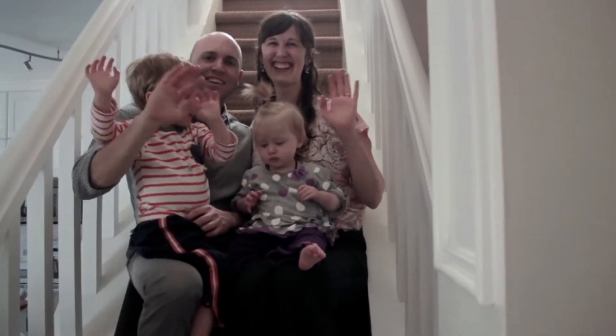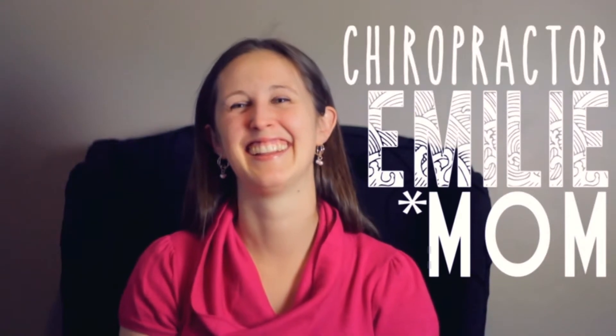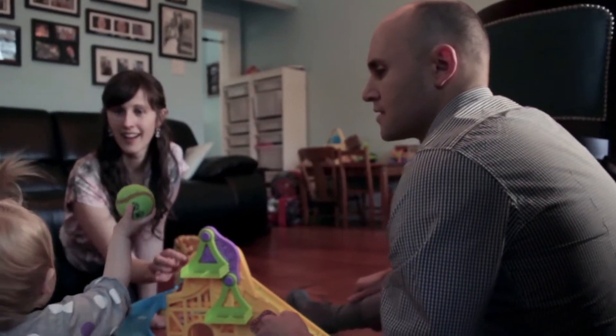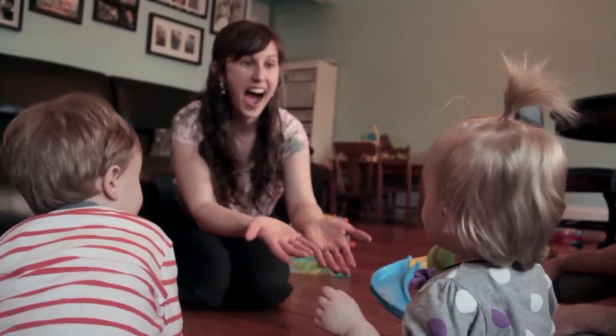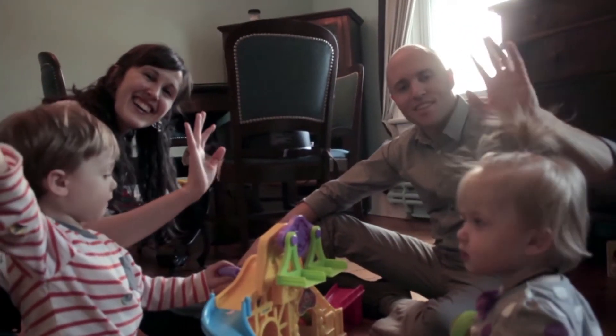This is our family. My name is Martin and I'm an acupuncturist. My name is Emily and I'm a chiropractor. Ori's our son and Annie's our daughter. Our lifestyle is definitely unconventional for most people — we don't want to be normal. We're inviting you into our lives to get a glimpse of what we do to stay healthy.